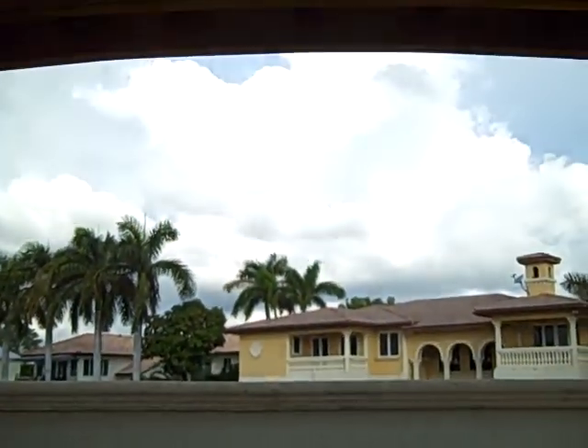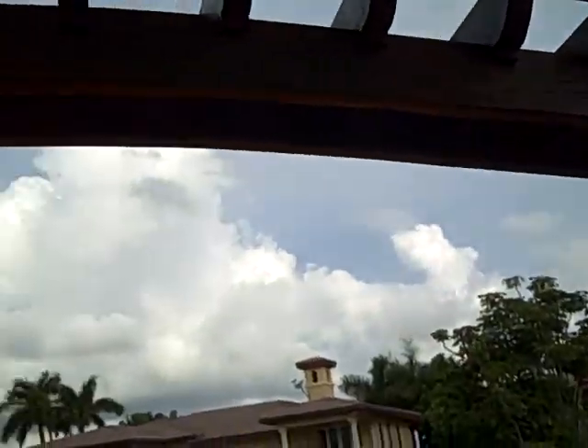Also, the additional benefit to doing a pergola like this is adding task lighting that can go in here to give you the lighting you need at night, and misters to keep you cool.